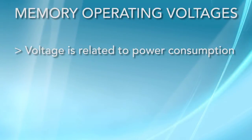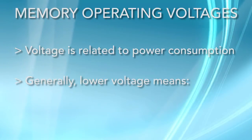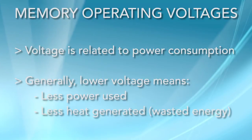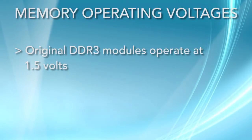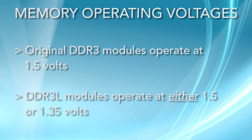Operating voltage correlates to the power consumed by a module. As a general rule, the lower the voltage, the less power the memory will consume and the less heat it will generate. In the past, most DDR3 memory modules were listed at 1.5 volts. More recently, Crucial.com started offering dual voltage 1.5 and 1.35 volt modules, called DDR3L.